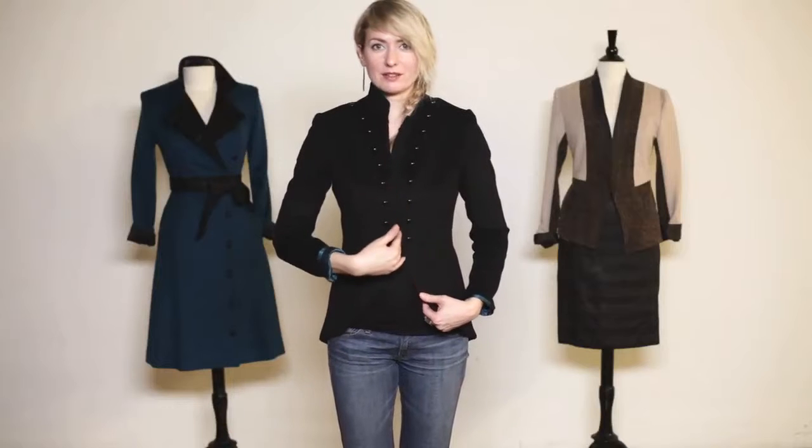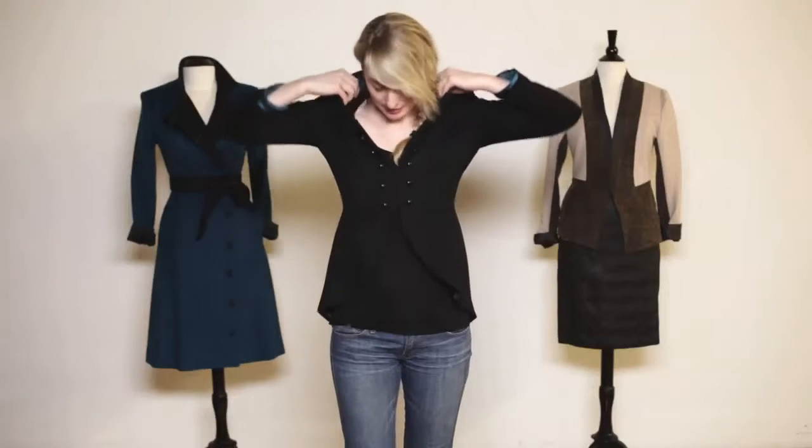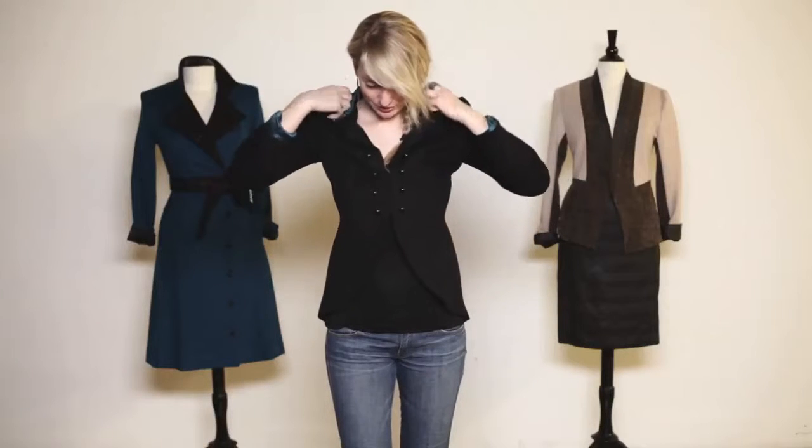Hook and eye, center front, all the way up — so these are decorative. Get a nice little sheen off of them. Collar can stand, but you can also undo a few hook and eyes. Turn the collar all the way down and you get another nice accent of the blue silk.